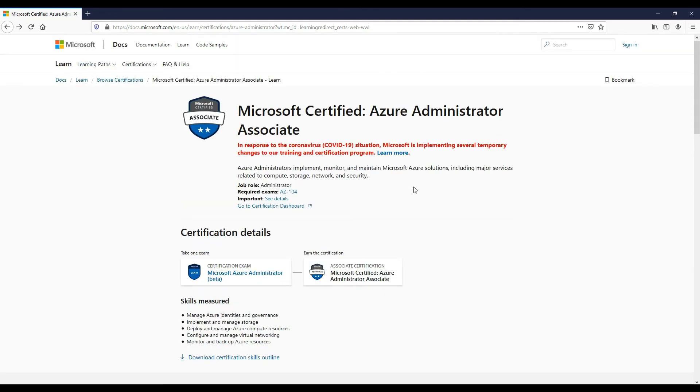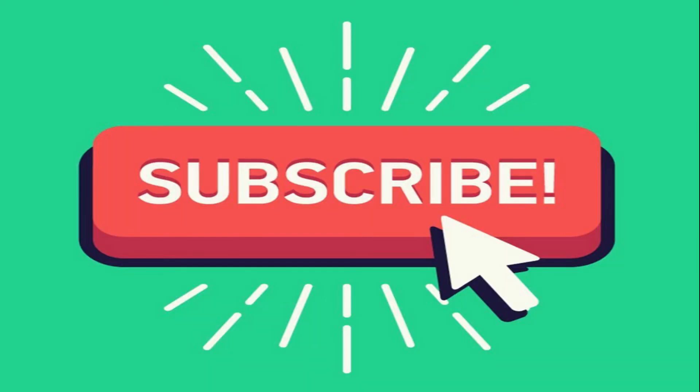In the description I've included links to exam study guide resources and also training videos to meet the skills measured for the AZ-104 exam. I hope this helps — good luck with the exam everybody! Let me know how it went by commenting below, and please subscribe to my channel to receive further updates with exam guides and certification videos posted weekly.